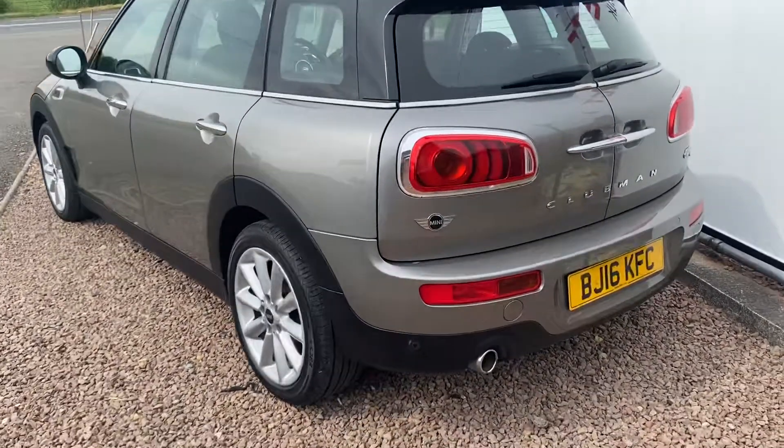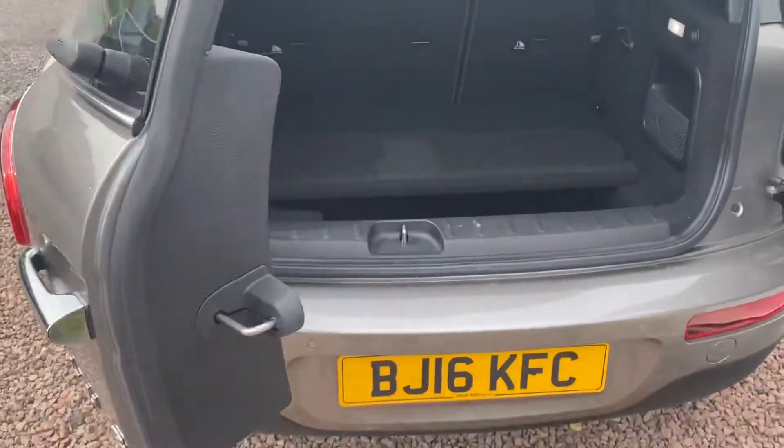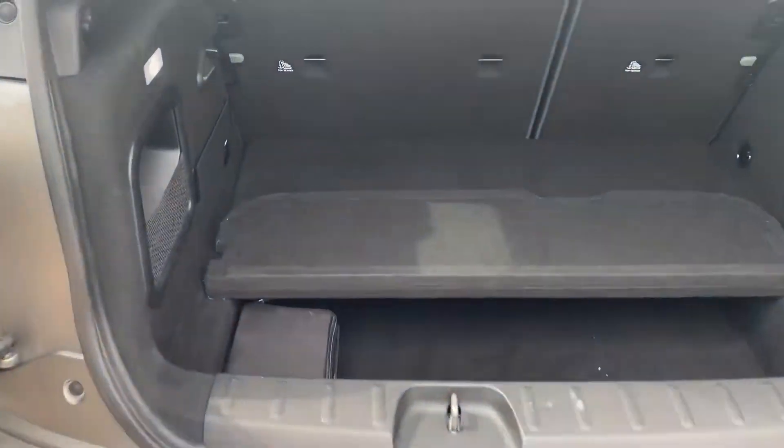Rear parking sensors. Chrome exterior pack, and then door number five and door number six, giving a really large boot space with 60-40 folding seats and the extra depth flat floor system.